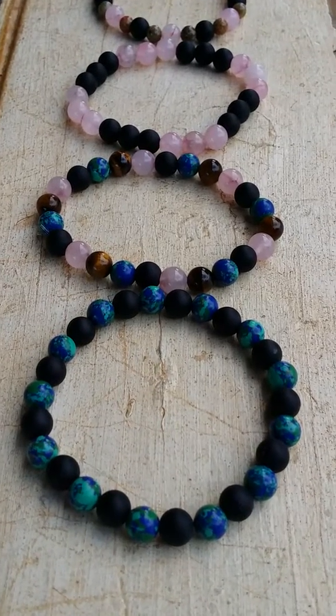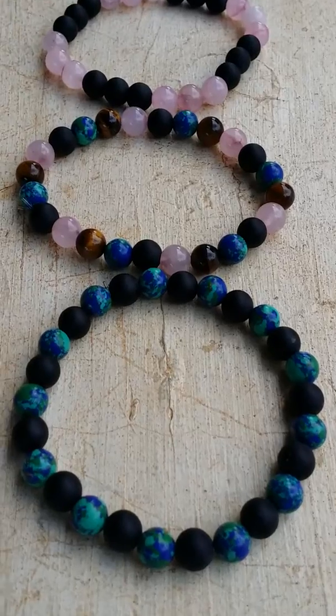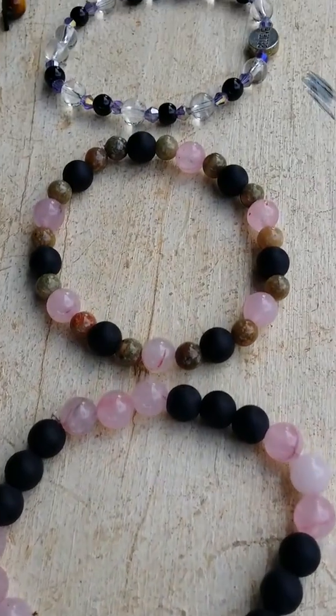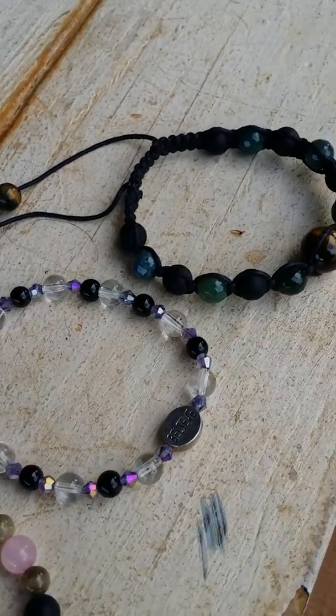Good morning my crystal loving friends. I just finished a couple bracelet orders last night and I wanted to share them with you.